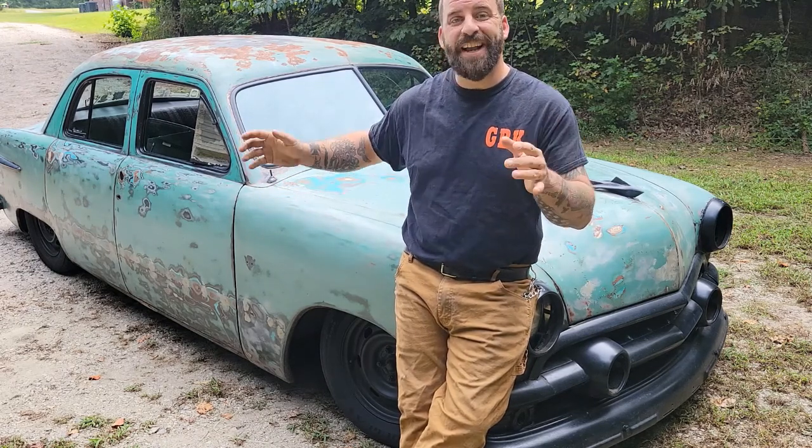First things first, you deserve a proper introduction. This is my 1951 Ford four-door custom shoe box. It didn't always look like this, but this is what I got now. She's my baby and I love her. Let's take a look at the finer details and dive into a little bit of the background on this car — where it came from and where it's ended up.